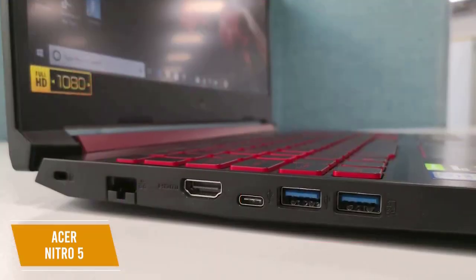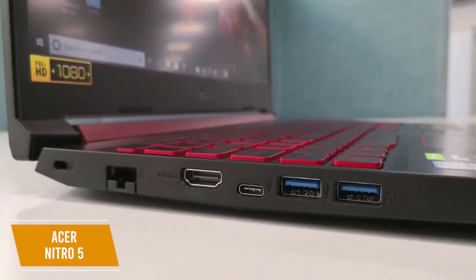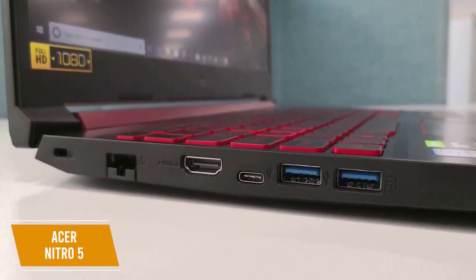There are lots of ports too, including one USB 3.1 Type-C, two USB 3.1 with one supporting power-off charging, HDMI, headphone-microphone combo jack, Ethernet port, and more. The battery life lasts up to 8 hours depending on your game settings, which is impressive at the price point.